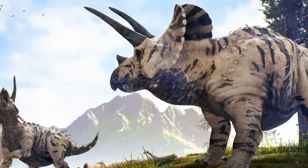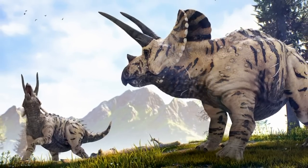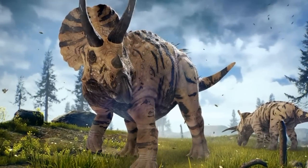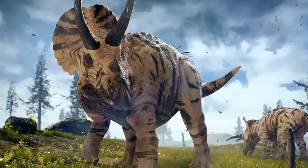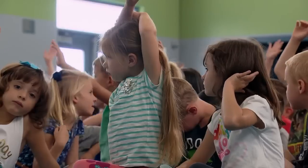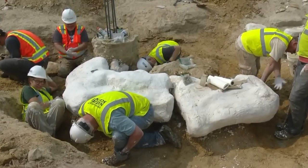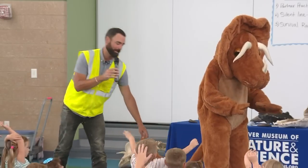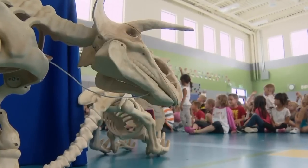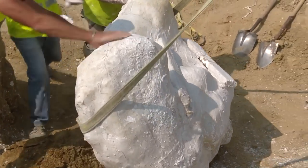Triceratops could grow up to 30 feet long and stand nearly 10 feet high, weighing anywhere from 4 to 6 tons — a prehistoric rhinoceros that would have given even the most ferocious predators pause before attack. So what did elementary students, after weeks of careful deliberation, name the Triceratops found in their own backyard? They considered Triceracops, Thorny, and Tritop. But the name they landed on for the largest Cretaceous find ever in Colorado — they called it Tiny.